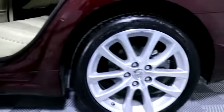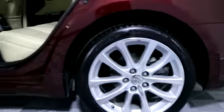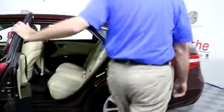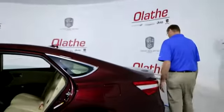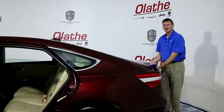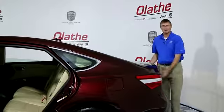You do have a USB port, auxiliary port, and Bluetooth in this. Automatic transmission. You do have a backup camera as well on this, a spare tire, and a trunk release button.